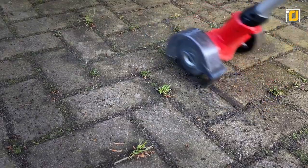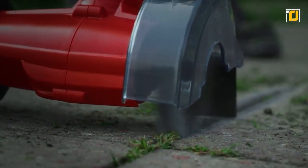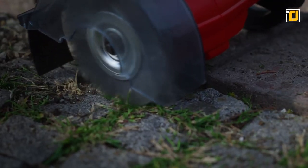Obviously, it's safe to use — not only can it detect skin contact and stop instantly, but it's also got a protective shield on top of it. So just charge this bad boy up and show those unwanted weeds who's boss.